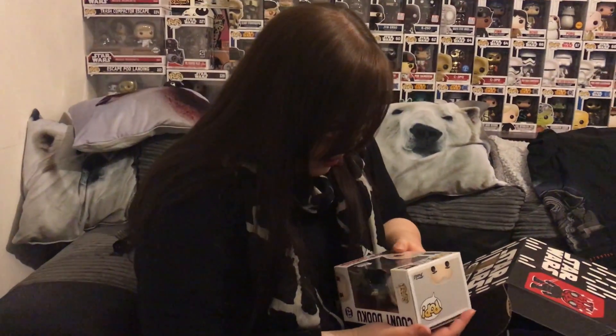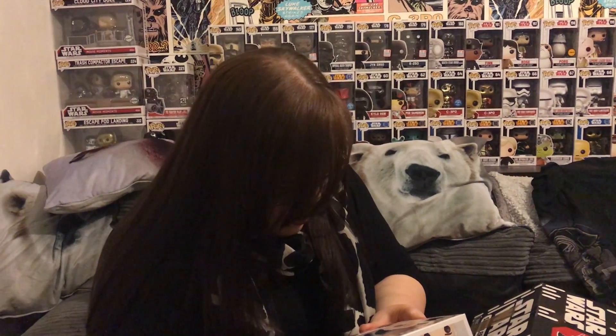Last but not least, I believe, is the Pop — woohoo! Let's have a look. Count Dooku! Oh, that's awesome. These lightsabers bend though — what's the deal with that?